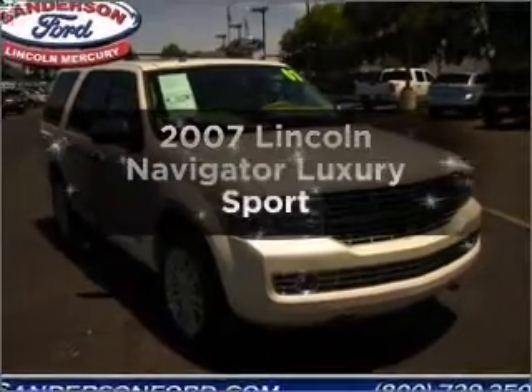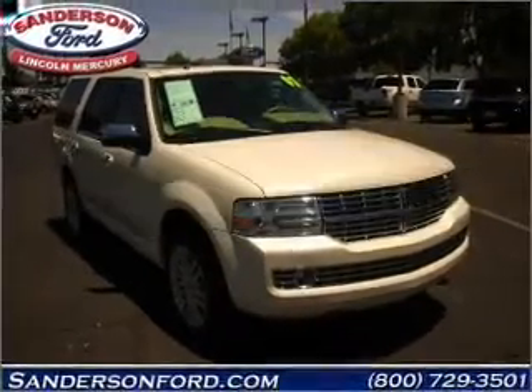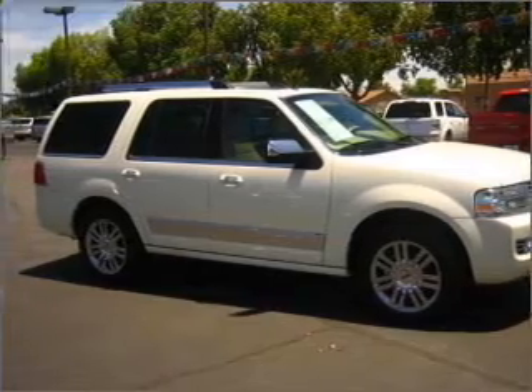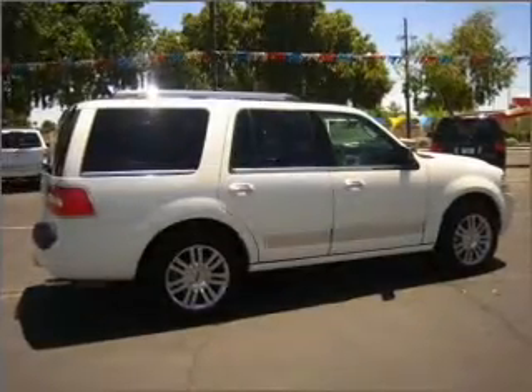Introducing the 2007 Blinken Navigator. This is the set of wheels you've been looking for. With a powerful 8-cylinder engine, connected to a smooth-shifting 6-speed automatic transmission.